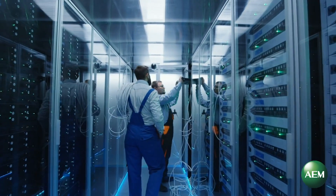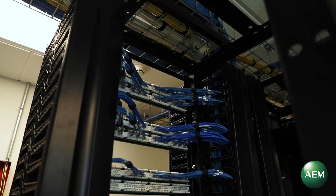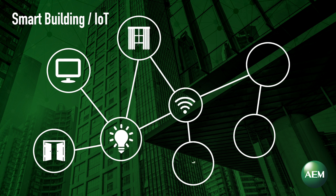We are in the midst of a technological revolution that is driving a changing landscape in enterprise cabling. Whether it's called digital, intelligent, or smart, these are buildings that combine many building systems into a single platform with the objective to optimize operations, maintenance, and overall cost.